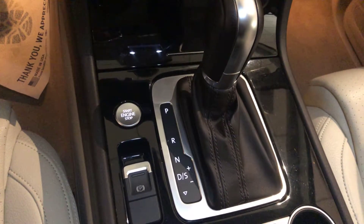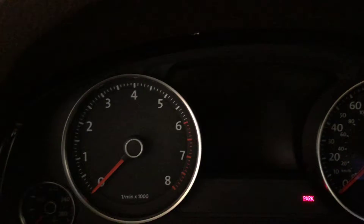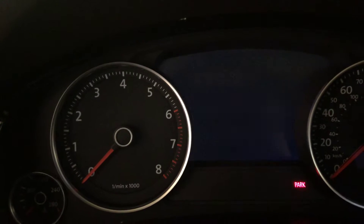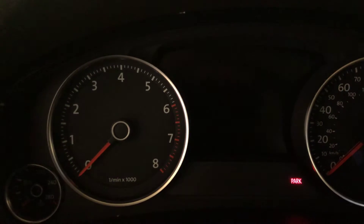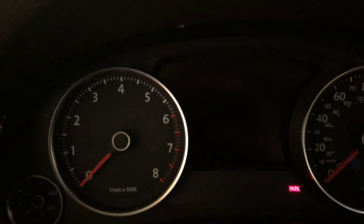Power emergency brake, and the mileage on this vehicle is 25,773. I hope this video was helpful — thank you very much.